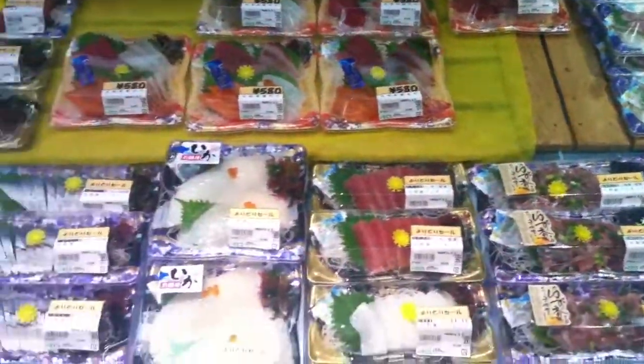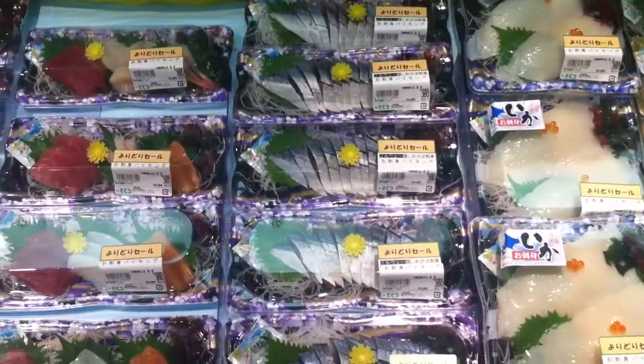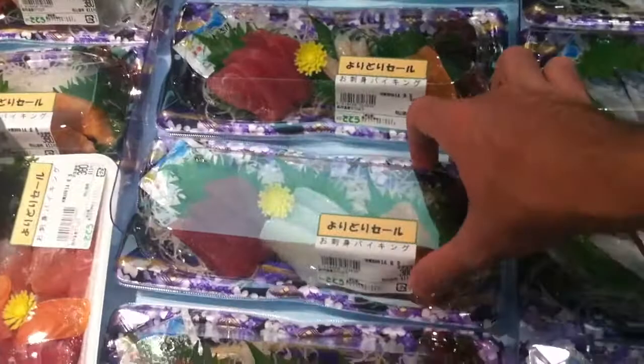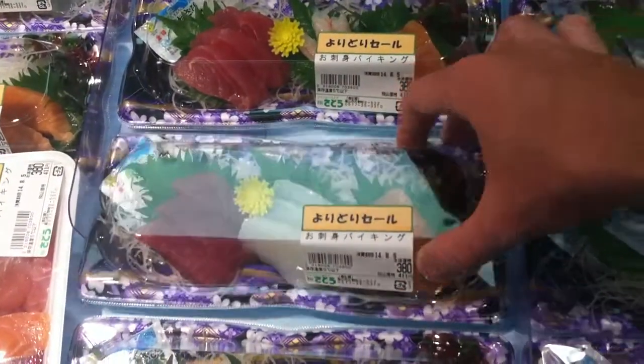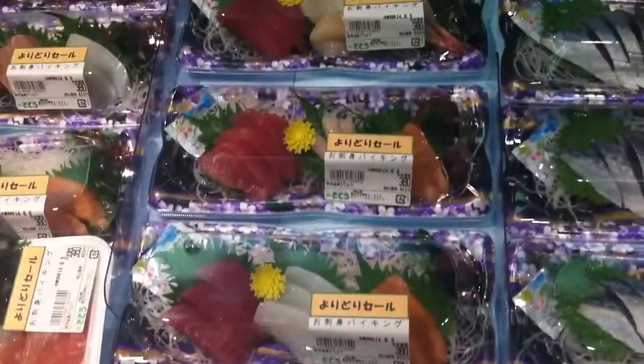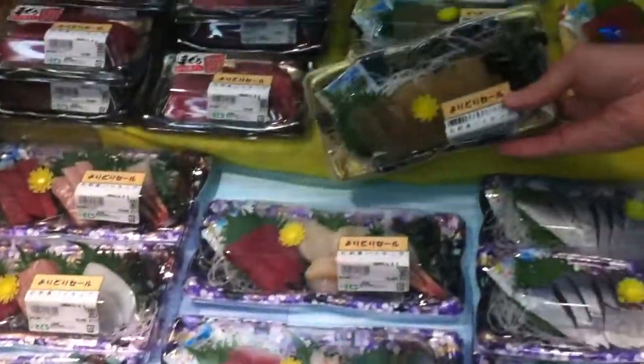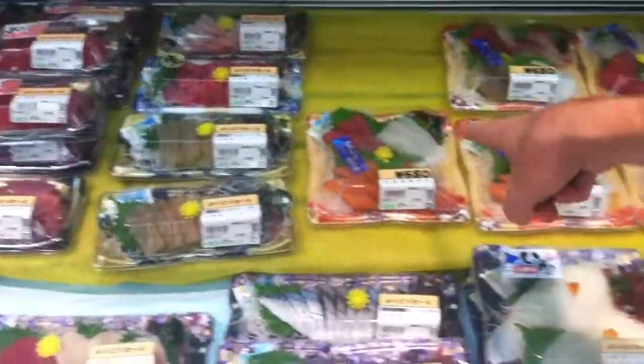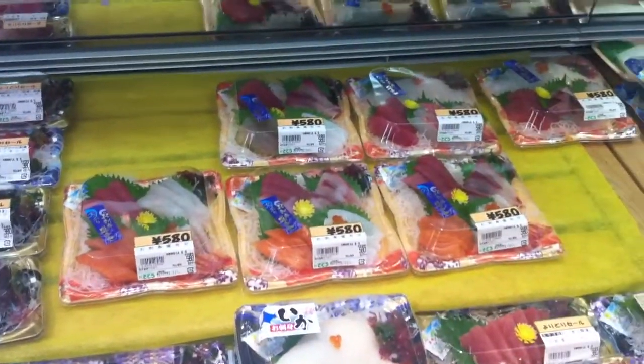So this is the fresh tuna section, check it out. These are like a mixed pack — this is actually a really good price. This is $3.80 — that's insane, that's like three sushi rolls worth. Up here, this is $3.80 for all this fish. I don't know what this is either, but it's making my mouth water. That's $5.80 — this is insanely priced.